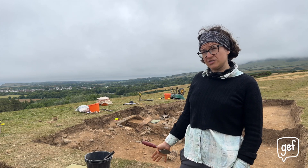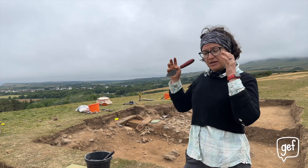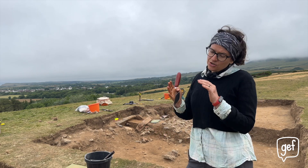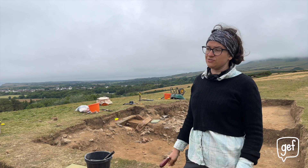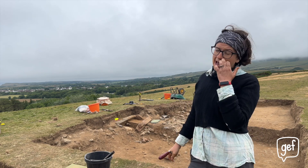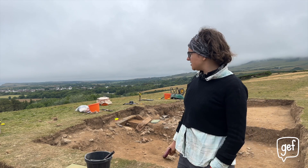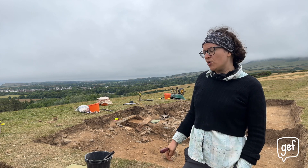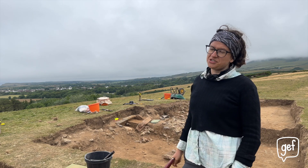We've had seven burials so far out of the site. Some of them have been in cists, so stone boxes. Some of them have been underneath ceramic vessels. Some of them have been in little pits, and some of them have been in upright ceramic vessels. Sometimes they're cremated, and in the case of what we think is probably the first burial at the site — the one associated with the really exquisite jet necklace — that one was in the bottom of a big pit, and that was an inhumation rather than a cremation burial.